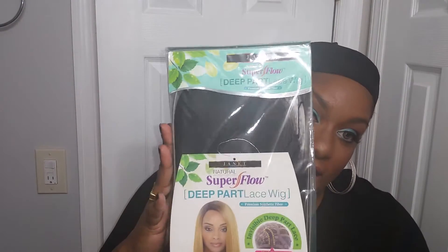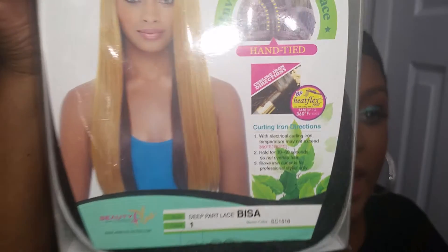The first wig we're doing today is the Janet Super Flow Deep Part Lace Wig in Visa. I know you guys have seen Visa — I got this unit in a 1b. You guys have seen Visa like all over the place; this is like super old and I'm shocked it's still in stock, but it's one that everybody seems to love and everybody wears.